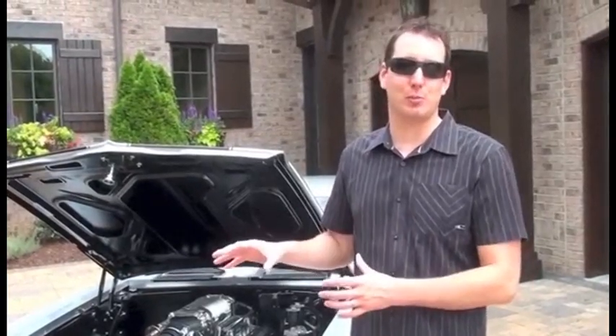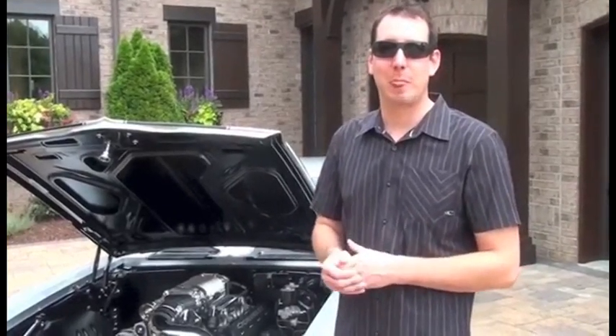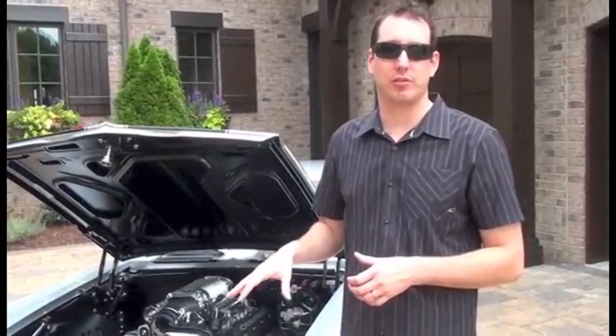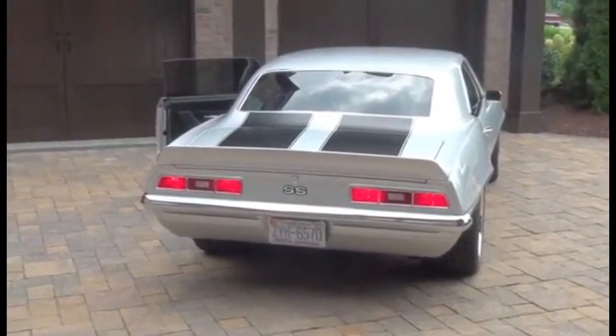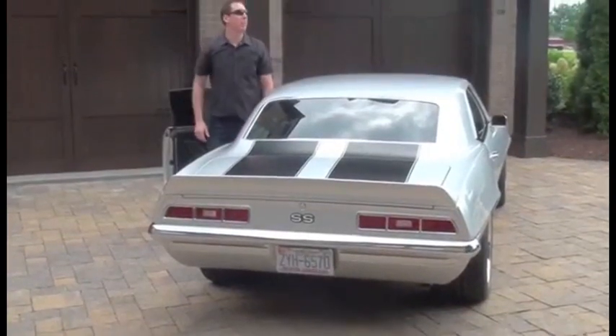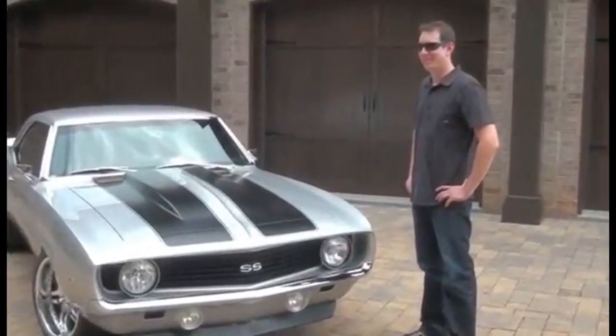So I took it to Detroit Speed — my friends over there — and we just totally chopped, cut, and rebuilt it. Put a nice front clip under it with the Detroit Speed suspension on the front end, as well as the back end with a four-link suspension, coilover shocks and springs on all four corners, and a race-type sway bar with full symmetry.